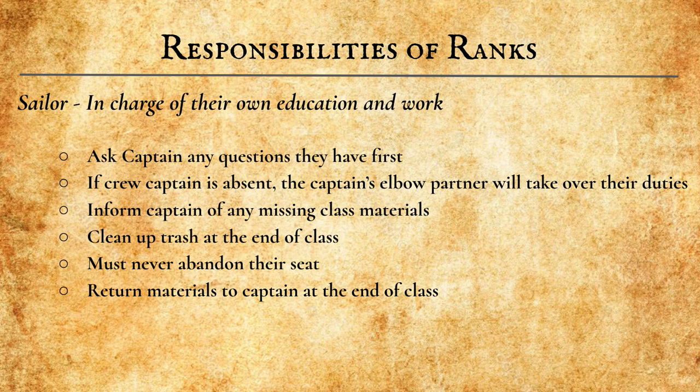Last, but certainly not least, are all of the individual Sailors. If you have not been told that you are a Commodore or a Captain, you are a Sailor. Sailors are in charge of their own education and work, and they must ask their Captain any questions they have before asking the Commodore or the Pirate Lord. If a crew Captain is absent, the Captain's elbow partner will take over their duties, so in certain situations Sailors might act as Captains. It is the Sailor's duty to inform a Captain of any missing class materials. Sailors do not raise their hand or try to get the Pirate Lord's attention if they need something — they talk to their Captain first.